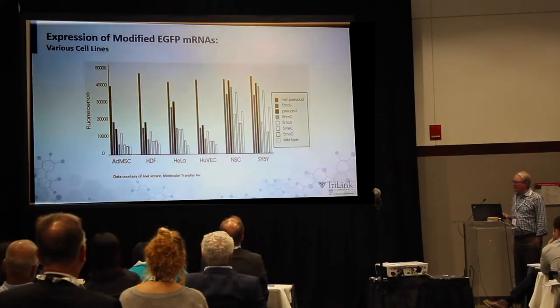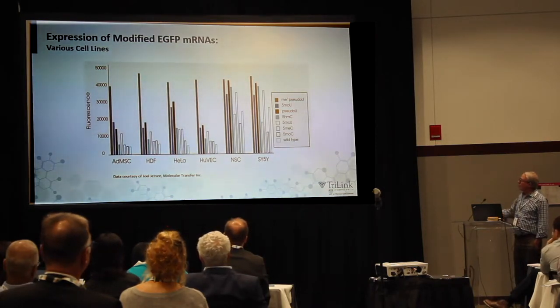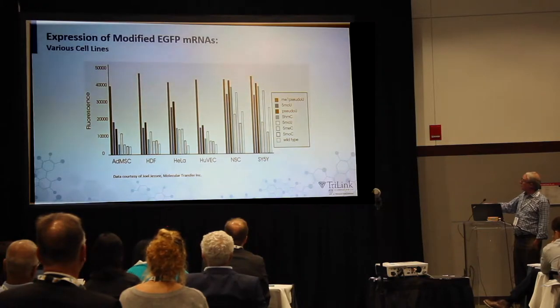There's a lot of data here, but I want to make some simple points. One point is that if you go along the different cell types, the pattern of which modifications are tolerated is different — some cell types are much less permissive than others. So permissiveness to different nucleic acid modifications is dependent on the cell type.